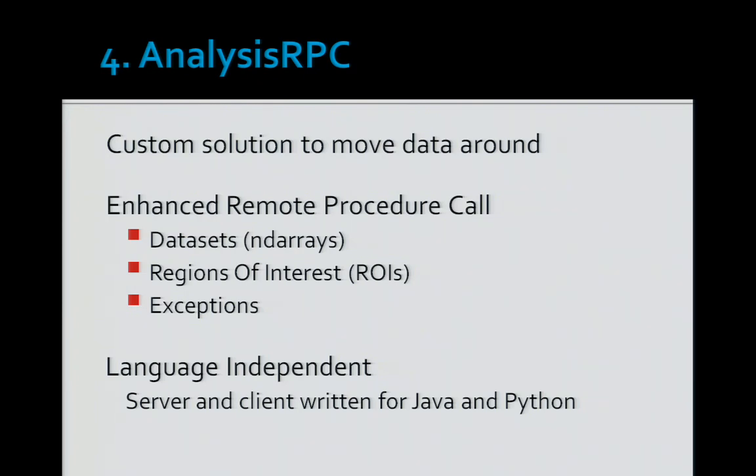The last piece was a custom solution called Analysis RPC — the technology that moves data around. RPC meaning remote procedure calls, with XML RPC as the underlying transport, enhanced to understand datasets: it understands NDArrays, regions of interest, and exceptions, so a Python exception can be understood in Java and vice versa. The framework is language independent but was specifically implemented for Java and Python.